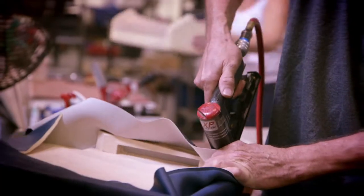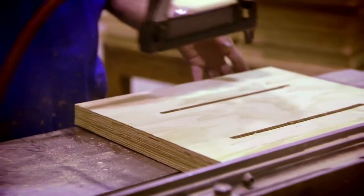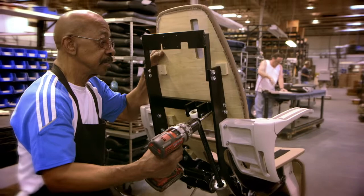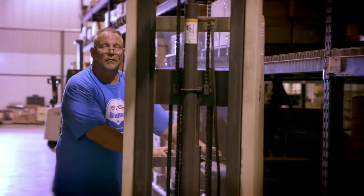There's only one way to build world-class patient chairs, instrument stands, examination and surgical stools, and ENT cabinets. That's by hand, which makes our people the heart of our product. On average, their tenure is 15 years.